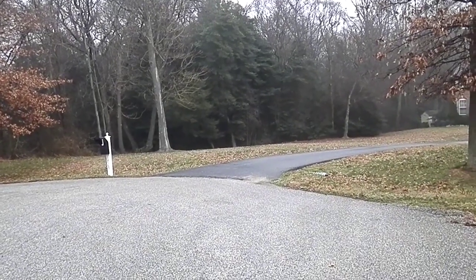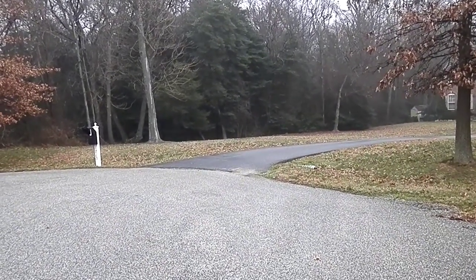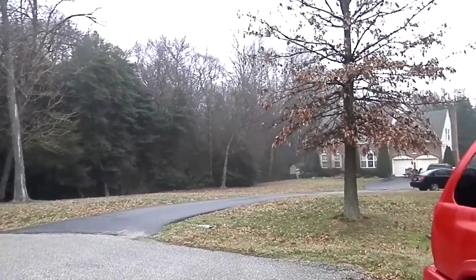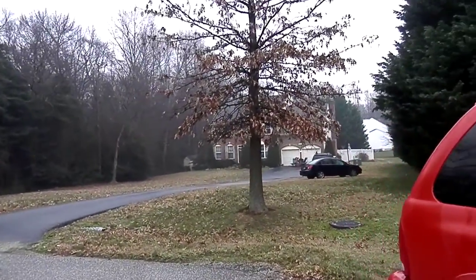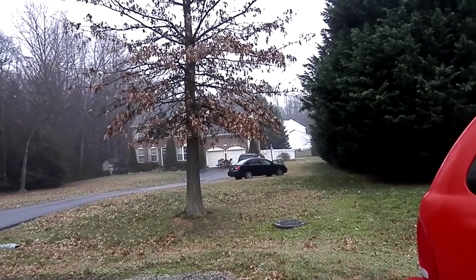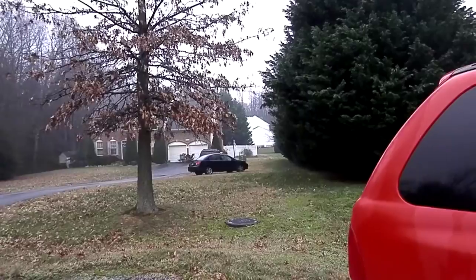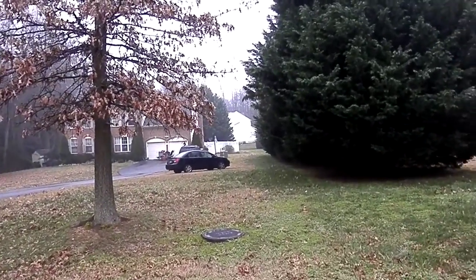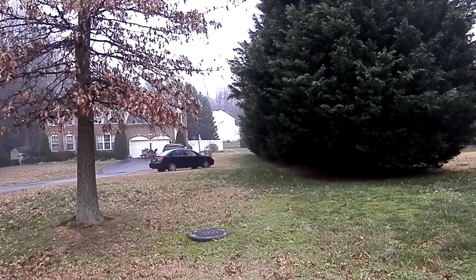This video is for 1803 Wharf Creek Court in the Wharf Creek community. The house sits quite a ways off the road. It is occupied. It's a two-car garage. The backyard seems to be short, but there are people home currently so I can't go snooping too much.